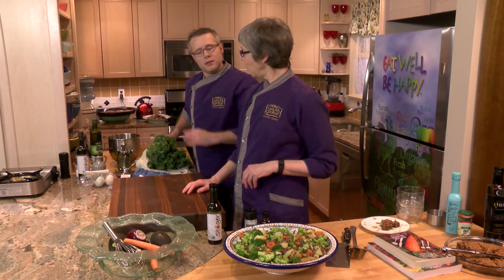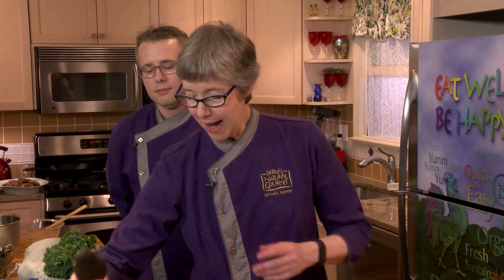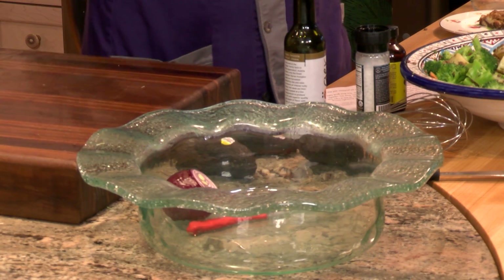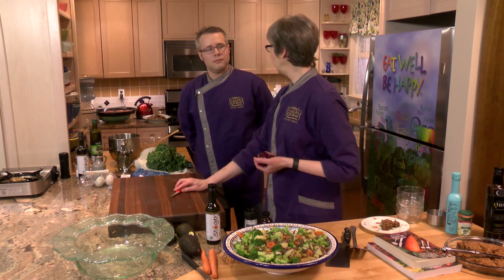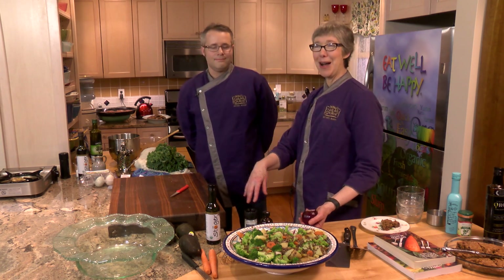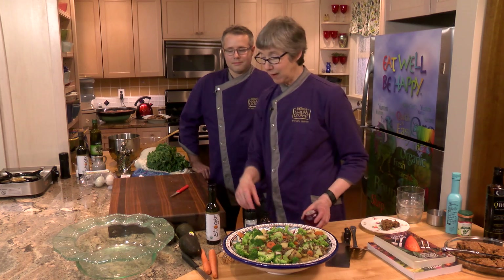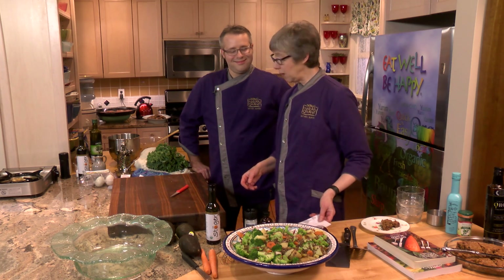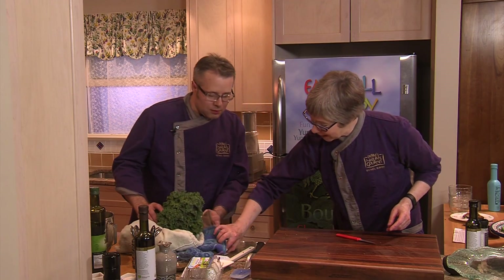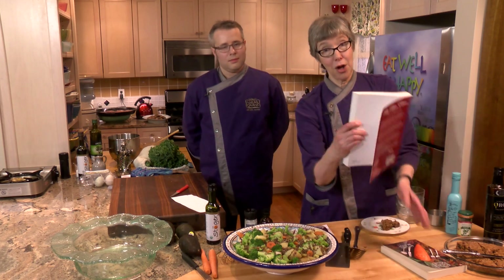We're going to start with the dressing in the bowl — Roxanne from our store, who is an expert at salad, said make sure you make the dressing first and make it in the bowl. We're making this a bit differently than we do in the store kitchen. This recipe is also in our third cookbook. Make sure you're using organic kale — if you don't have organic kale, skip this one, because with organic you're not getting pesticides or herbicides.